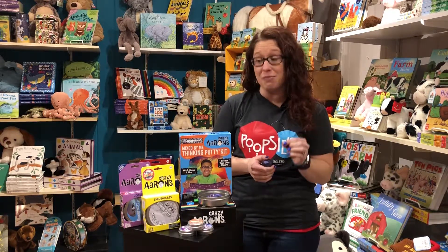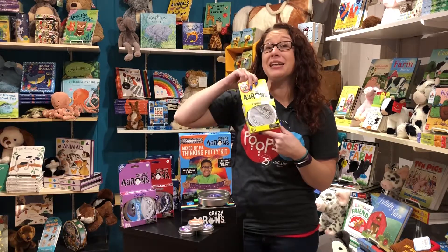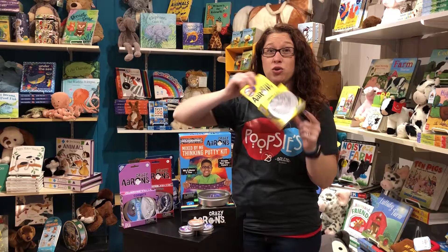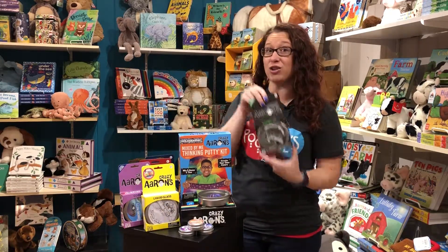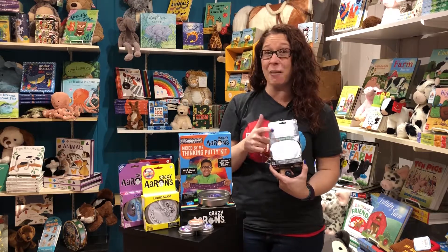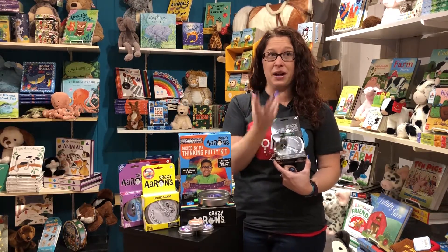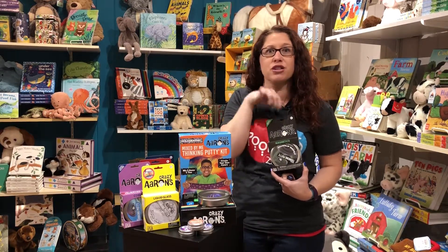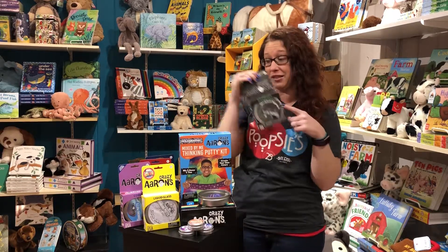Crazy Aaron is indeed a crazy man. They have got liquid glass, which is our top seller — this is completely see-through. When you play with it, it turns a little bit filmy and then goes back to completely clear, like glass. The magnetics are also super popular. This is magnetic putty — there's a giant magnet that you have in there. You wrap it around the putty, the putty becomes charged, and now you can catch paper clips or safety pins or different things, as well as play fun games with the putty itself because of that magnetic charge.